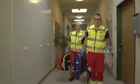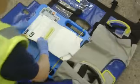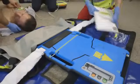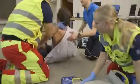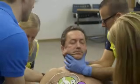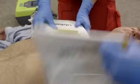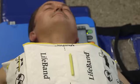Now there's a solution: the new AutoPulse transportation system from Zoll. With its unique stabilizing board, the AutoPulse provides continuous high-quality CPR. Easy to use and battery operated, it's extremely mobile and versatile and can be applied to patients in seconds.